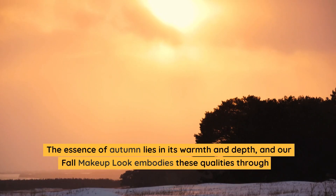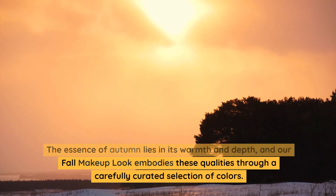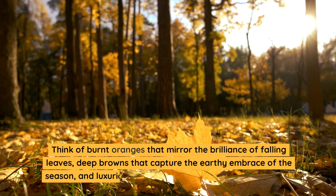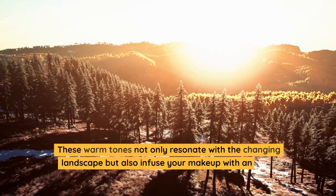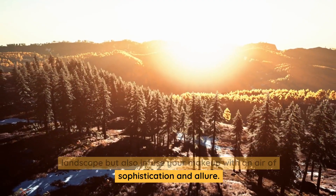The essence of autumn lies in its warmth and depth, and our fall makeup look embodies these qualities through a carefully curated selection of colors. Think of burnt oranges that mirror the brilliance of falling leaves, deep browns that capture the earthy embrace of the season, and luxurious burgundies that echo the twilight skies. These warm tones not only resonate with the changing landscape but also infuse your makeup with an air of sophistication and allure.